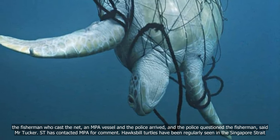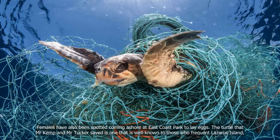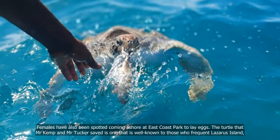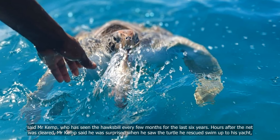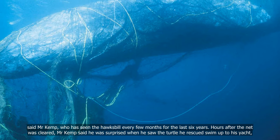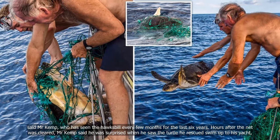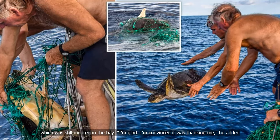Hawksbill turtles have been regularly seen in the Singapore Strait, and females have also been spotted coming ashore at East Coast Park to lay eggs. The turtle that Mr Kemp and Mr Tucker saved is one that is well known to those who frequent Lazarus Island, said Mr Kemp, who has seen the hawksbill every few months for the last six years. Hours after the net was cleared, Mr Kemp said he was surprised when he saw the turtle he rescued swim up to his yacht, which was still moored in the bay. 'I'm convinced it was thanking me,' he added.